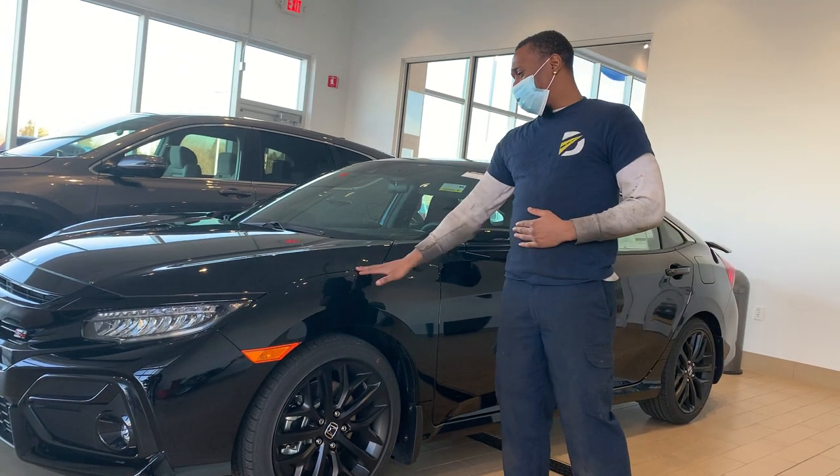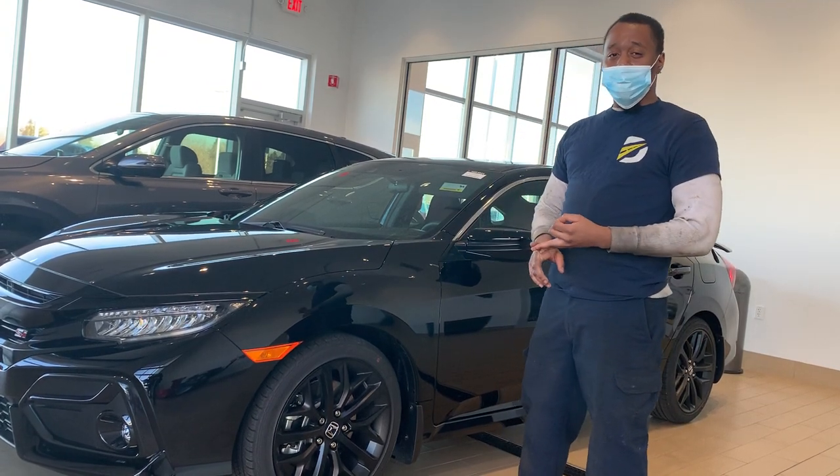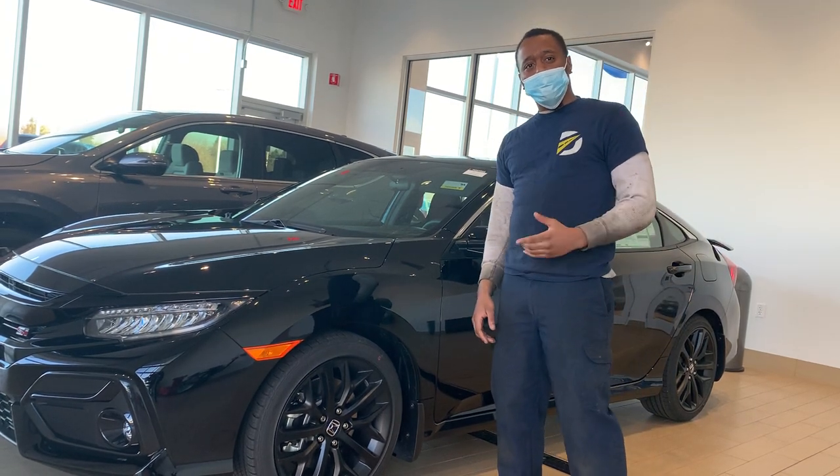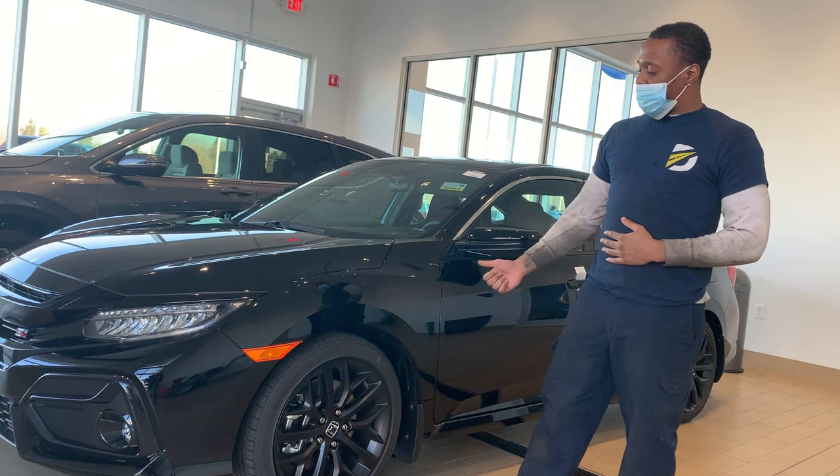Another thing you want to check is your maintenance: oil change, cabin and air filter, brake fluids and your other fluids, transmission and everything like that. Make sure your fluids are good so you can get through the road and get everything going.